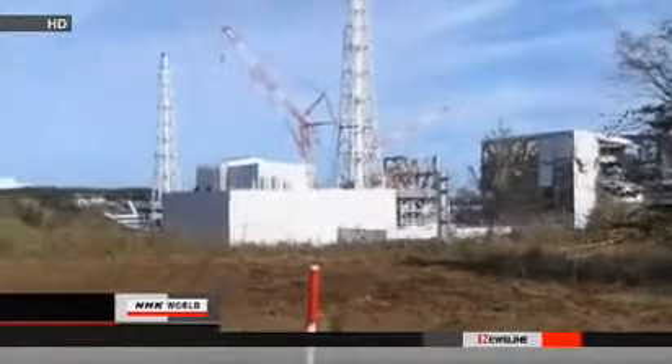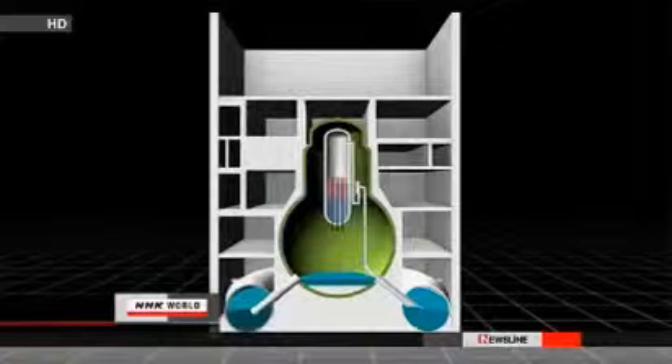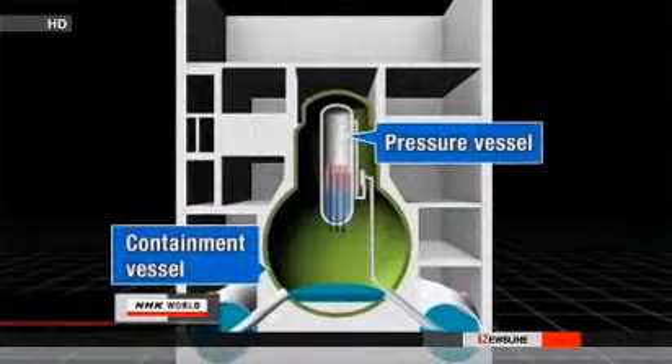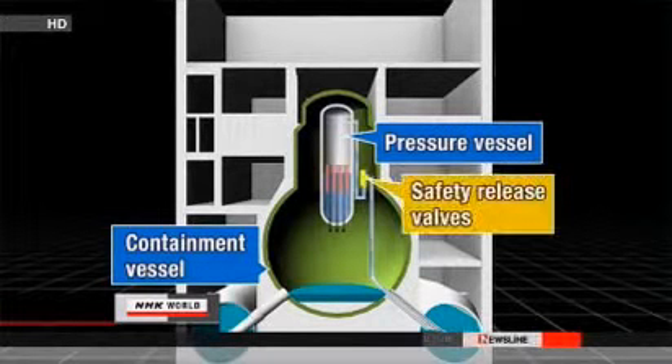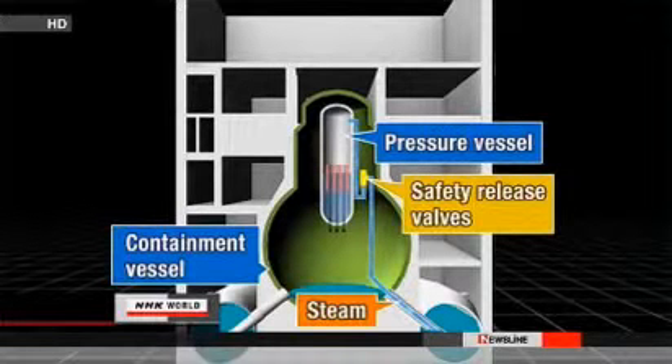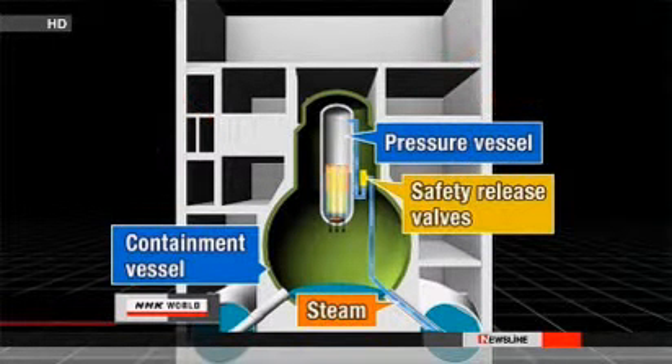At that time, workers at the No. 2 reactor were desperately trying to cool it down. They were unable to pump water into the reactor because of extreme pressure inside caused by steam buildup. The workers decided to open safety valves to release the steam into a containment vessel around the reactor. But the researchers suspect that the reactor's fuel might have already started melting down, damaging the containment vessel and releasing radiation into the atmosphere. This would explain the high radiation levels found at the monitoring post.